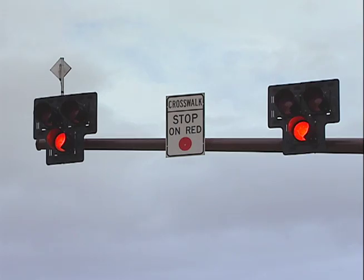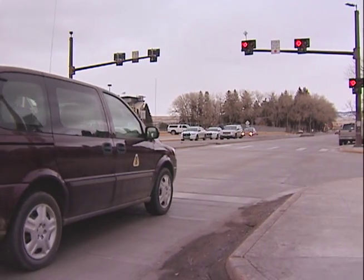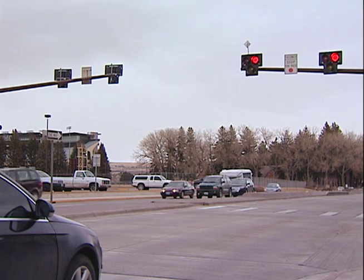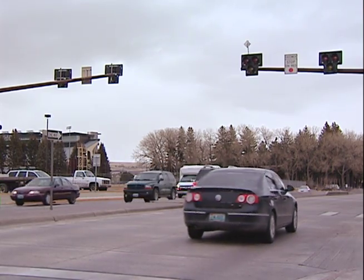Once activated by a pedestrian, the signal cycles through a flashing and then steady yellow light, a steady red light, and finally flashing red lights that indicate cars should remain stopped if people are still crossing, but can proceed if the crosswalk is cleared. We have observed that the majority of drivers, once they have stopped for the solid red light and it goes to the wigwag, even though the crosswalk may be clear, are hesitant to continue down the road, which just adds a little more delay to their travels.